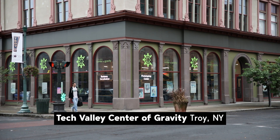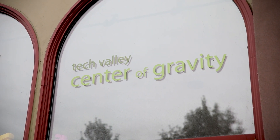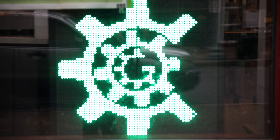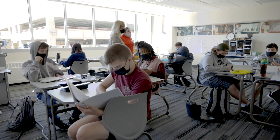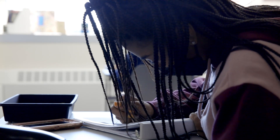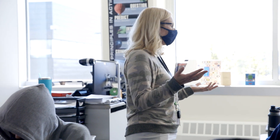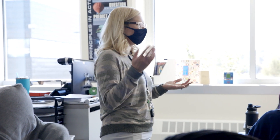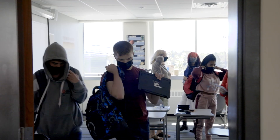The Tech Valley Center of Gravity is a huge partner for us right now because their organization has members from all different companies throughout the capital region. STEM High School is really committed to being a supporter of the community. We are looking to provide workforce for the needs of the companies in the capital region. We need connections with these companies so that they can start training their future employees while they're still in high school — that's the key. It's to help the capital region have more professionals graduating with their college degree and ready to work.